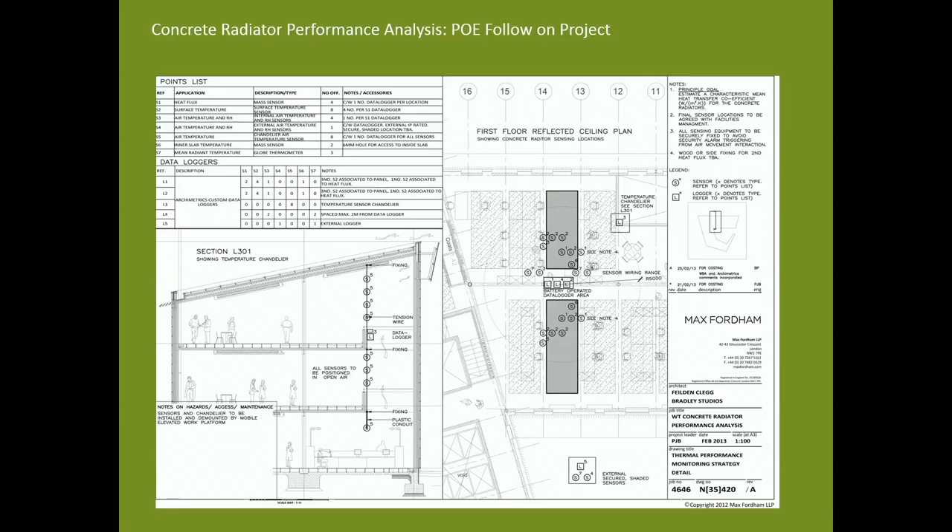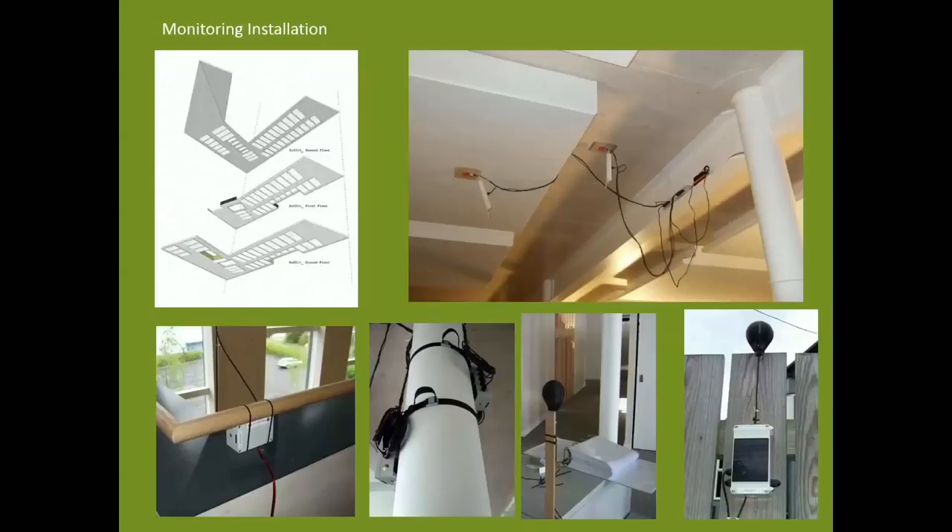A series of data logging equipment was set up on the concrete radiators, comprising 30 sensors in total measuring heat flux, surface and inner slab temperature, and mean radiant temperature. There were five data loggers — four internally and one externally — that recorded our findings. Holes were drilled into the panels and sensors installed so that the logger would record the performance of the radiator through to its core, not just to the surface.